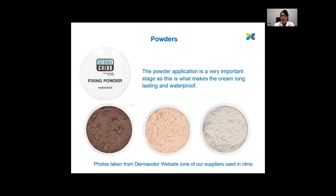Once we've matched up a cream that you like, we then need to match up a powder as well. The powder application is a really important stage as it's what makes the cream long lasting and waterproof. We apply it with a cotton wool pad, pressing it into the skin. Once it's on, you will look quite floury — that's what we're aiming for. We need to leave this floury look on the skin for about 10 minutes and then brush off the excess with a fluffy brush. It's this important 10-minute wait which gives it the waterproof effect.